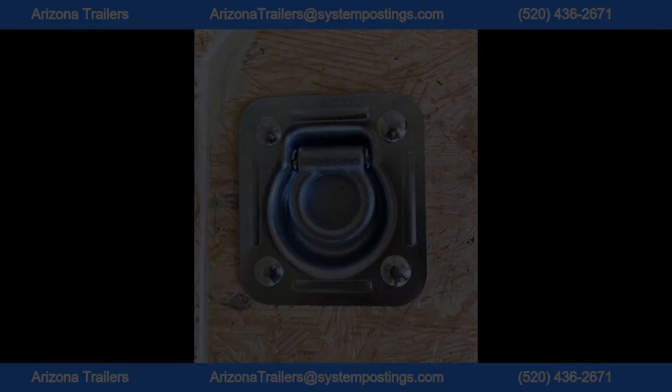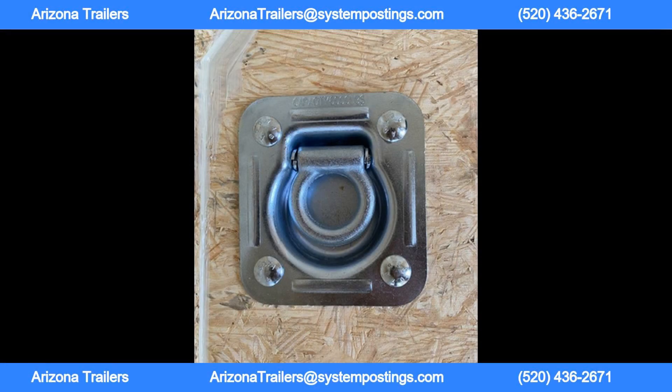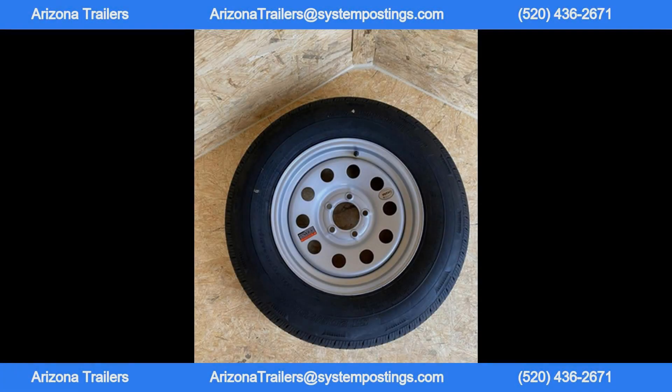The premium white .030 aluminum skin gives this trailer a sleek and modern look, while the flat top with V-nose design provides added aerodynamics on the road. The 78-inch interior height allows for plenty of headroom, making it easy to move around inside the trailer.